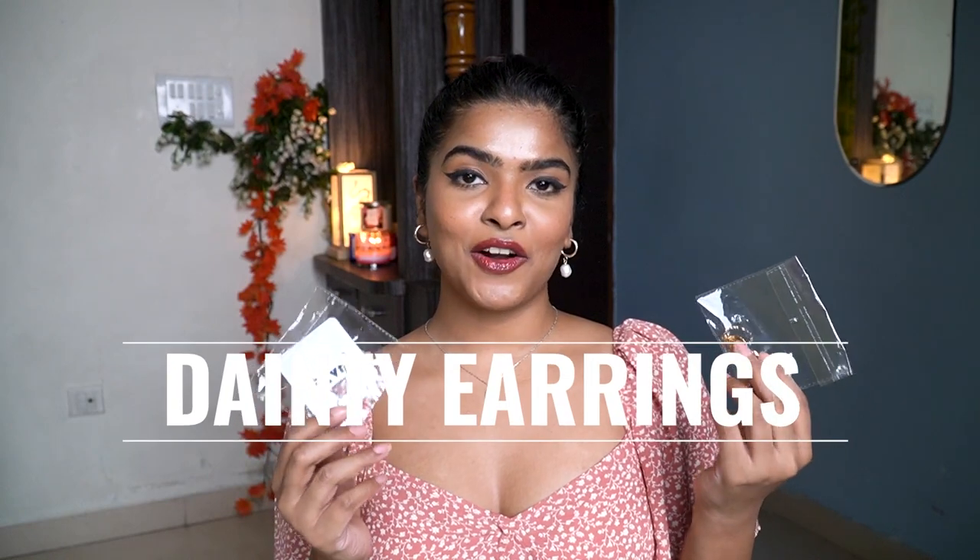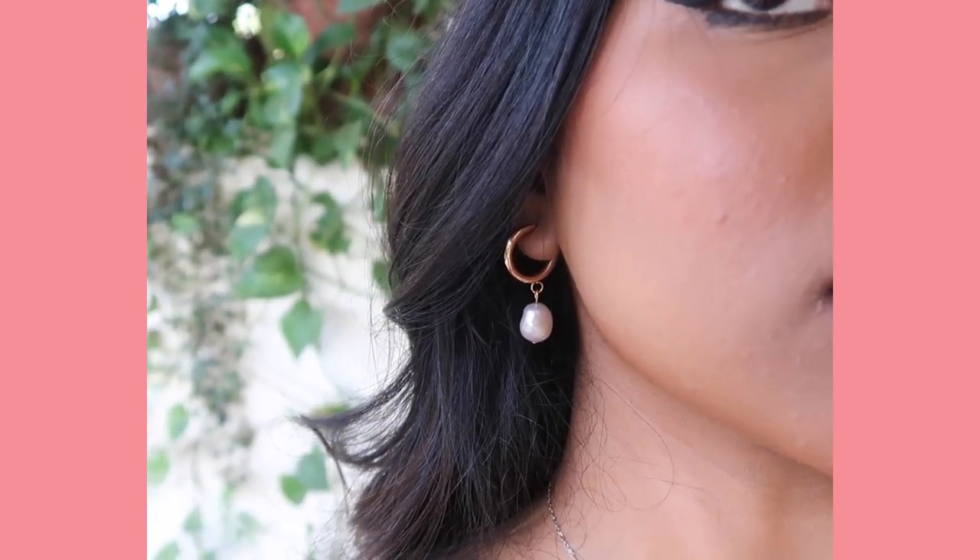Last but not least in the summer haul are accessories — specifically the indie earrings I got from Pantaloons. They have a brand called Jazz with a buy-two-get-one-free offer, so I got three earring sets for 750 rupees. I opted for pearl drop earrings. The first one I'm currently wearing is super lightweight with a hoop and pearl detail. The second is a different style pearl drop that gives a vintage vibe every time I wear it. The third is also a pearl drop earring — these earrings work great when styled with an open neckline so they can be the focal point of the look.